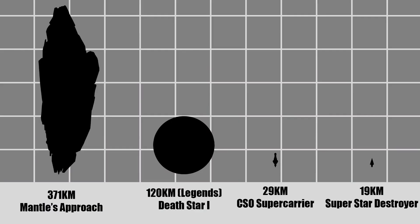Alright, the first most ridiculous thing is that this ship is supposed to be 370 kilometers long. That's three Death Stars.